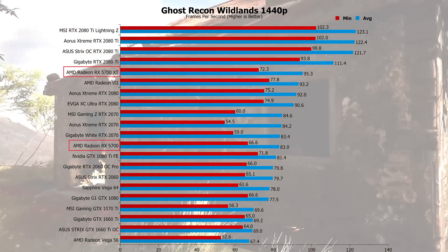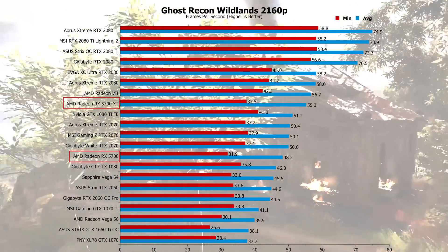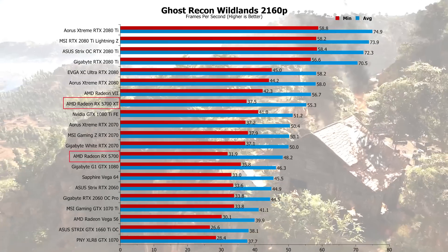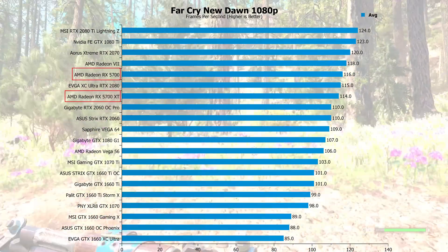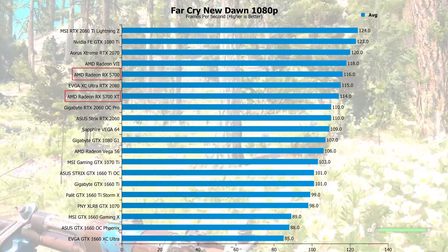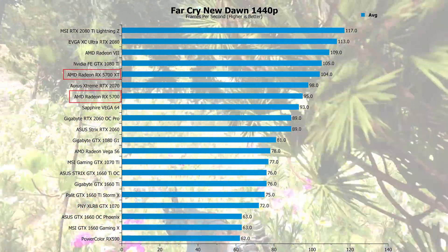At 4K in Ghost Recon, AMD never touted this as a 4K monster, but it rolled with the punches and did very well. Far Cry New Dawn was exactly the same. I don't even need to go through any more of these — you can see that for the money, these are amazing.